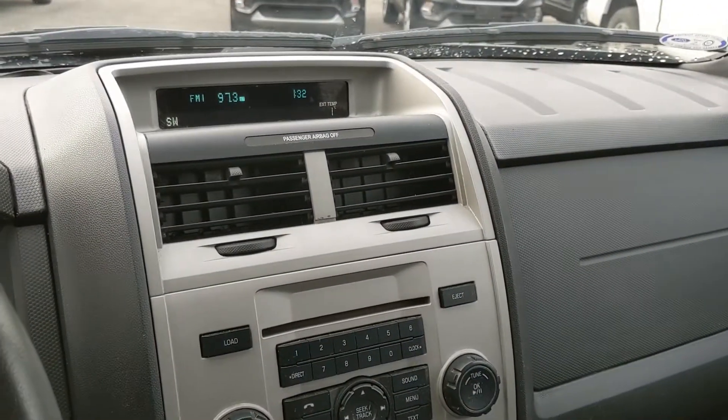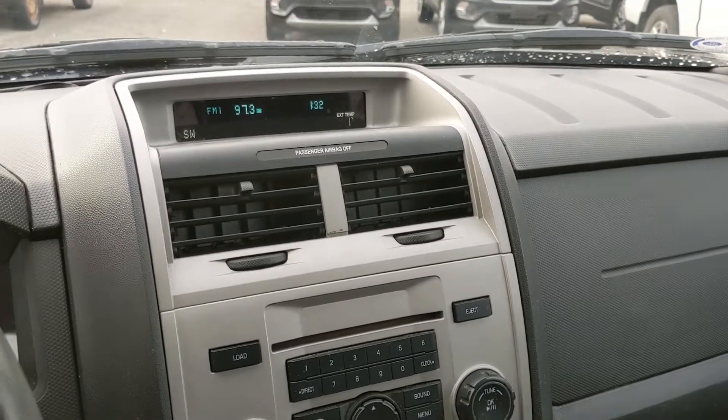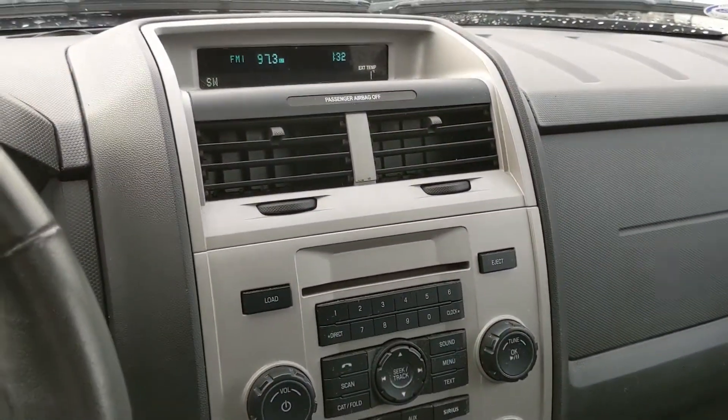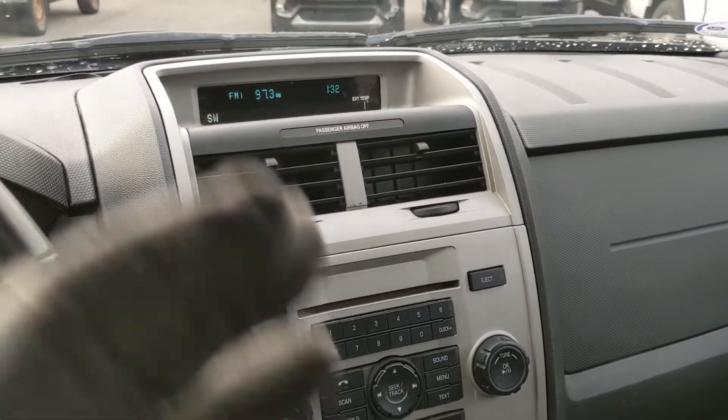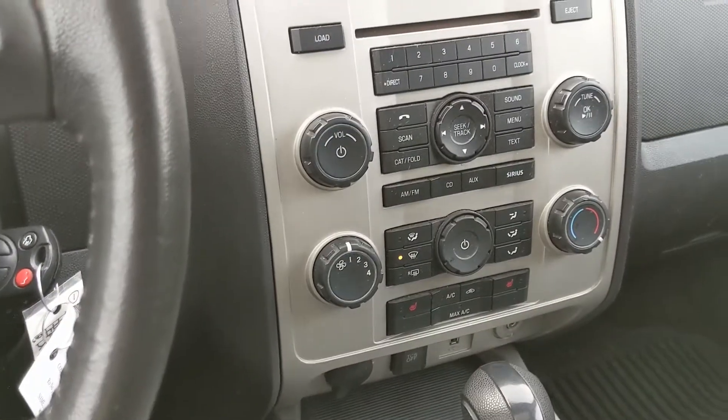Moving on to your infotainment center, which is a radio, CD, Sirius, auxiliary — and actually USB as well, not Bluetooth — so you do have quite a few options there for whatever you want to listen to and however you want to listen to it.